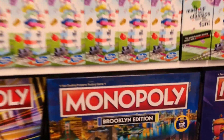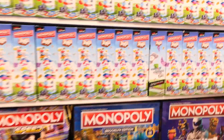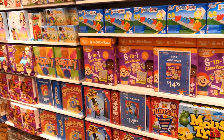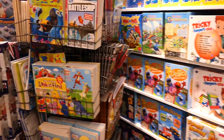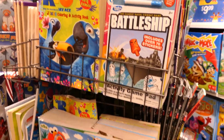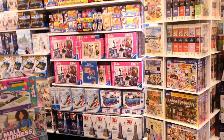We've got a Brooklyn exclusive Monopoly, which is really cool. Everything else looks like pretty standard board games, but I see things I don't normally see back home at my Targets and Walmarts. It looks like they do still have some books here - educational books, coloring books, activity books - and on this side it's all puzzles, including some 3D puzzles.